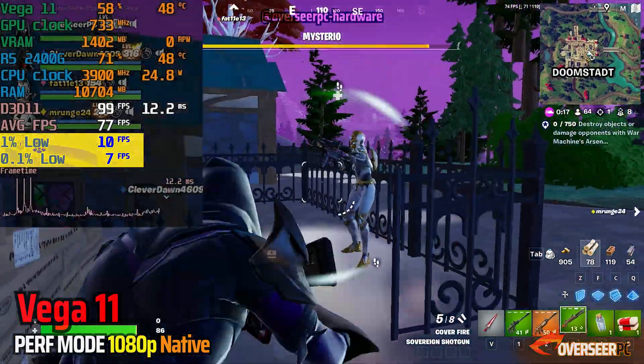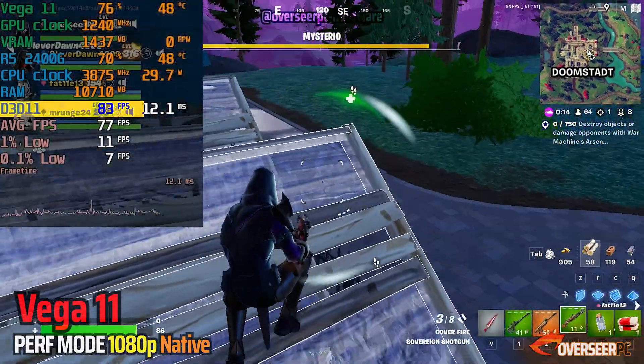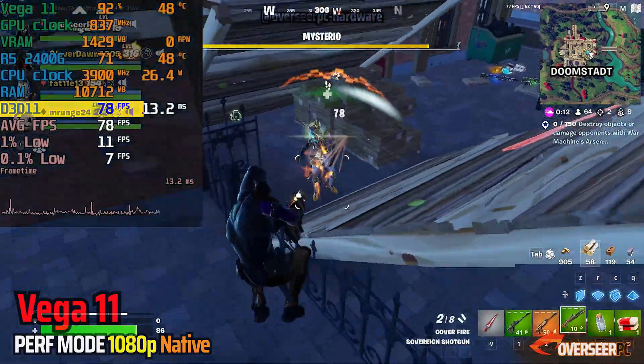Our lows in Fortnite are about 11 FPS. It's really critical on our build fights, with FPS just hovering lower than 100.